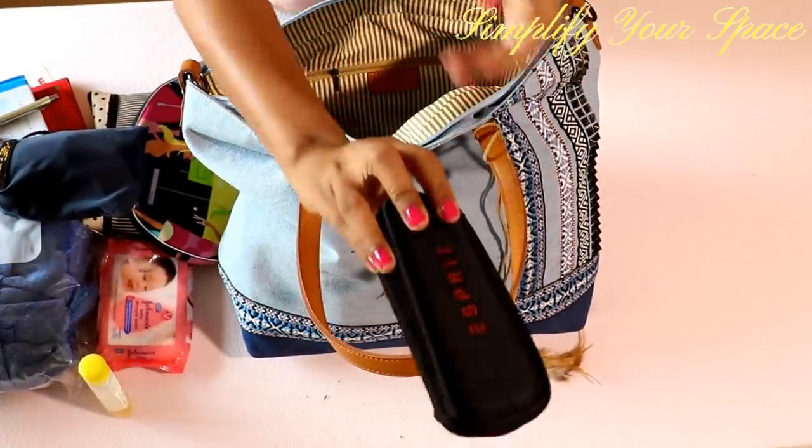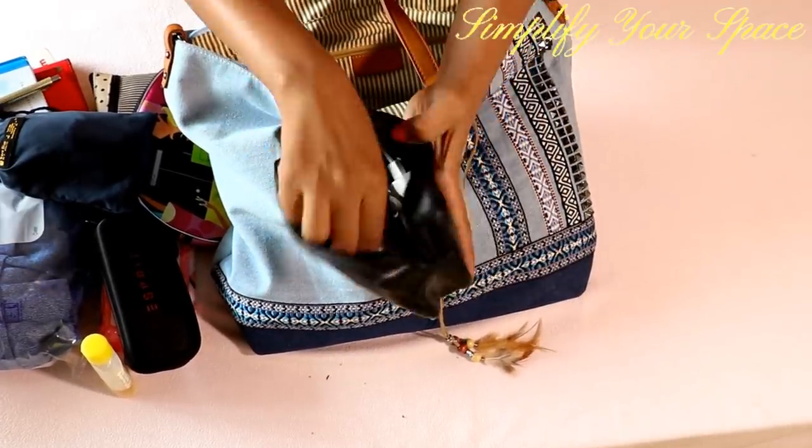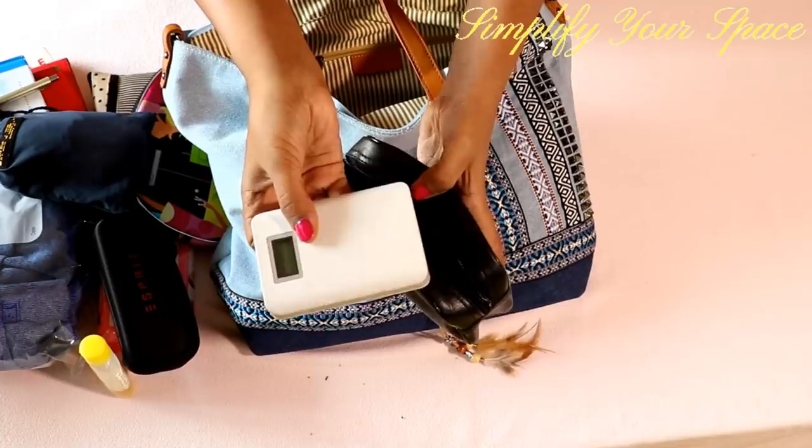Next is my sunglasses with its case. I also carry a power bank for long journeys, a phone charger and earphones in a separate pouch.